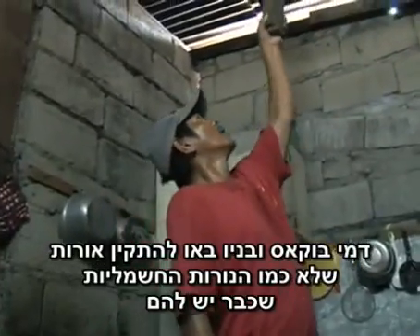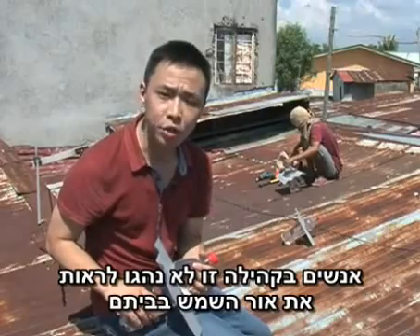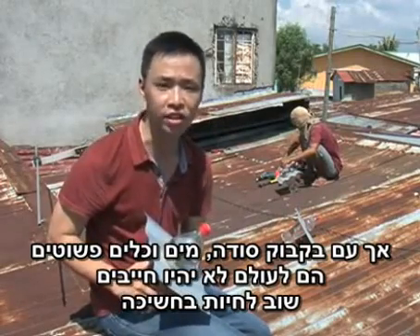Demi Bukas and his sons have come to install lights — not like the electric bulbs they already have, but ones that are cheap, healthy, and energy efficient. People in this community used to never see the light of day in their homes, but with a soda bottle, water, and simple tools, they never had to live in darkness anymore.